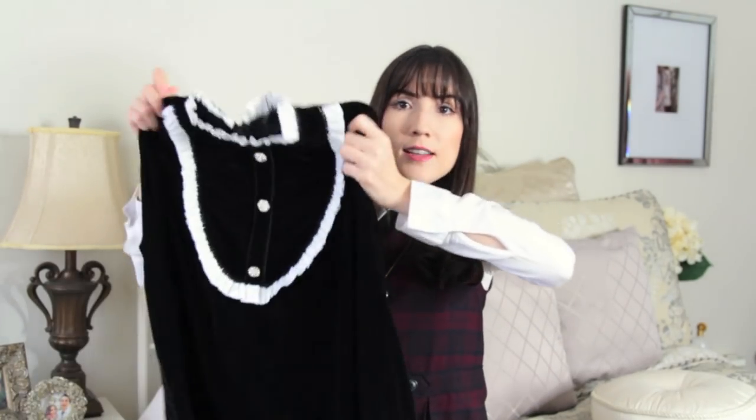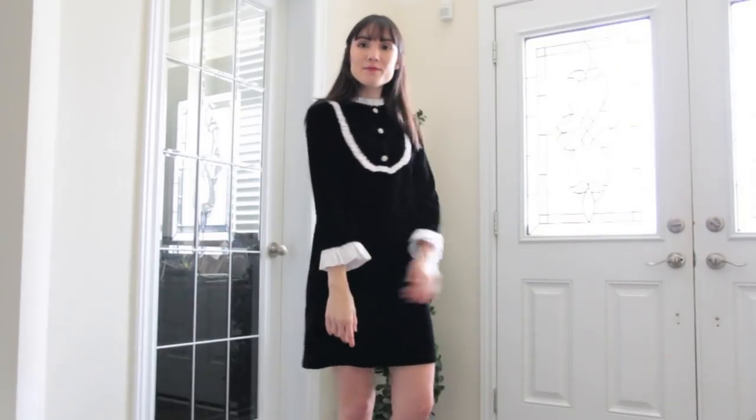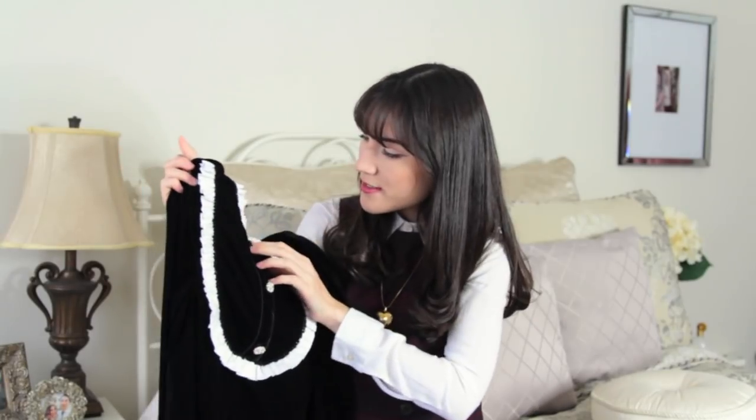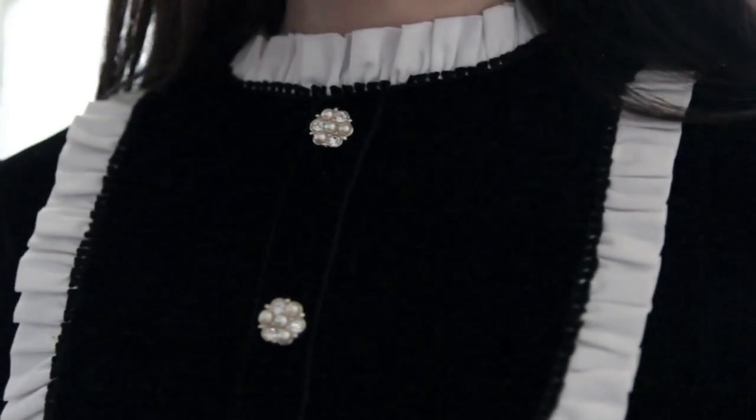One of the things that I got is this dress, and it is a velvet black dress that has this white trimming on the front, as well as these little ruffly sleeves. I had seen this in store when it first came out but it was like $80. And it even has these really gorgeous little buttons on it that have pearls and little diamond-y kind of things on it, which I think is really, really cute.